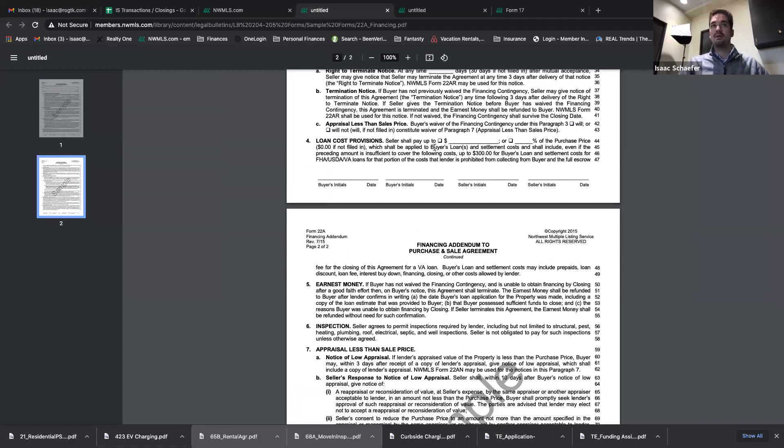Loan cost provisions: if your buyer does not need loan costs paid by the seller, don't ask for it. It's not as simple as 'we'll increase our offer by $5,000 and have the seller pay $5,000 in closing costs' — because as a seller you'd pay higher excise tax, higher title and escrow fees, higher commission, and so on. It's not apples to apples. Just tell your buyers: if you don't need it, don't ask for it, because it makes your offer significantly less attractive.